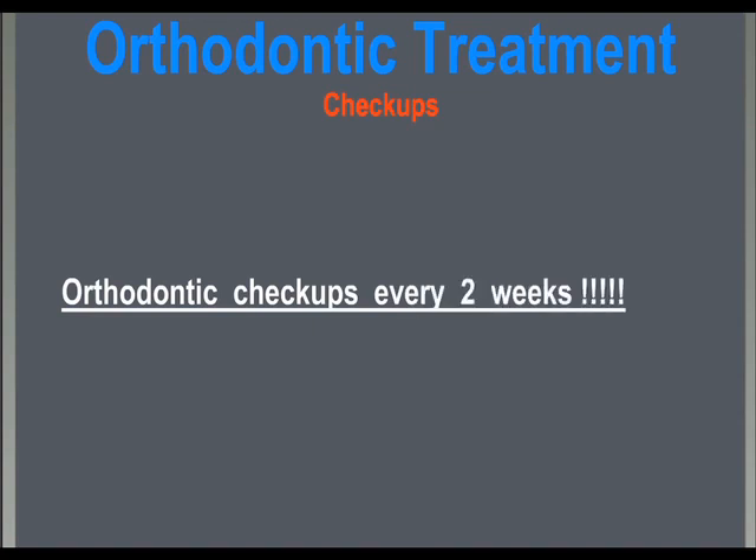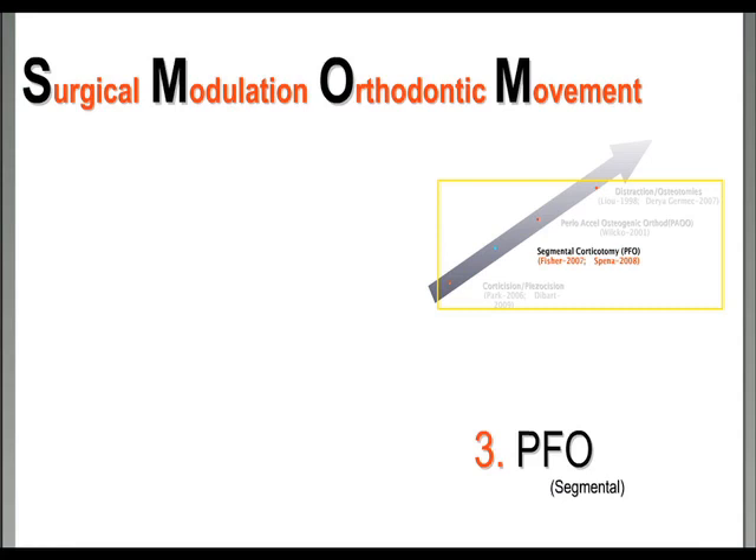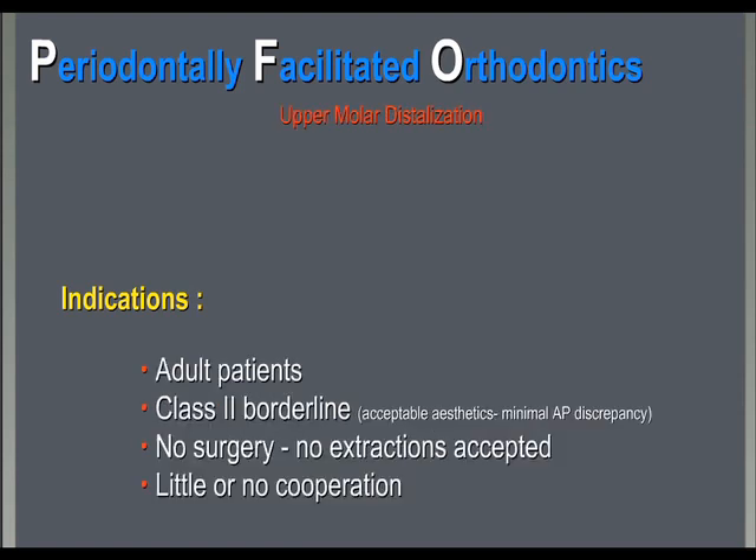PFO segmental and PFO extended have similar surgical orthodontic management but different clinical objectives and indications. We have tried PFO in complex orthodontic movements where we want to reduce anchorage needs. The first attempt, many years ago, was in the upper molar distalization — adult patients with Class II borderline cases where surgery and extractions were not accepted, and little or no cooperation was expected.